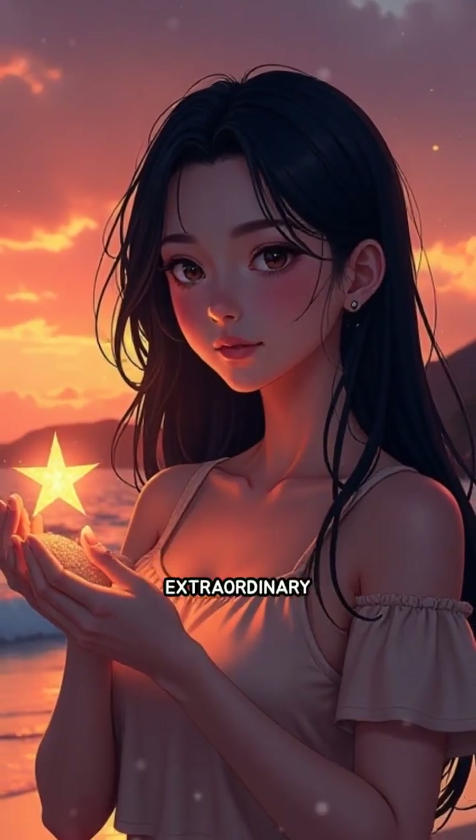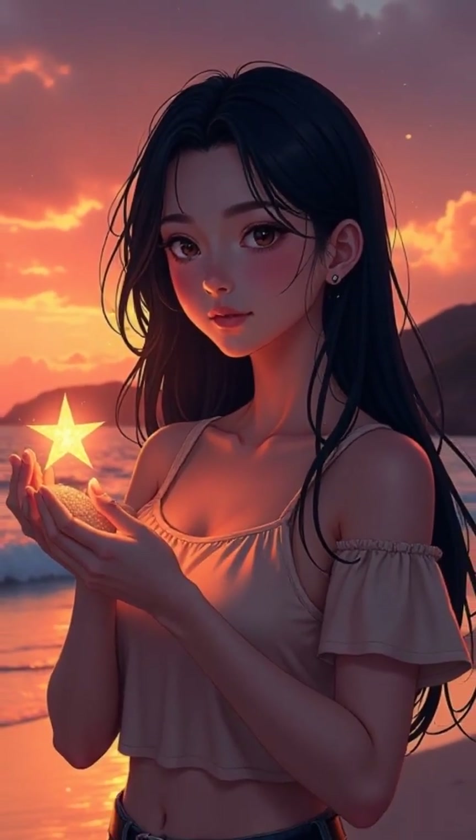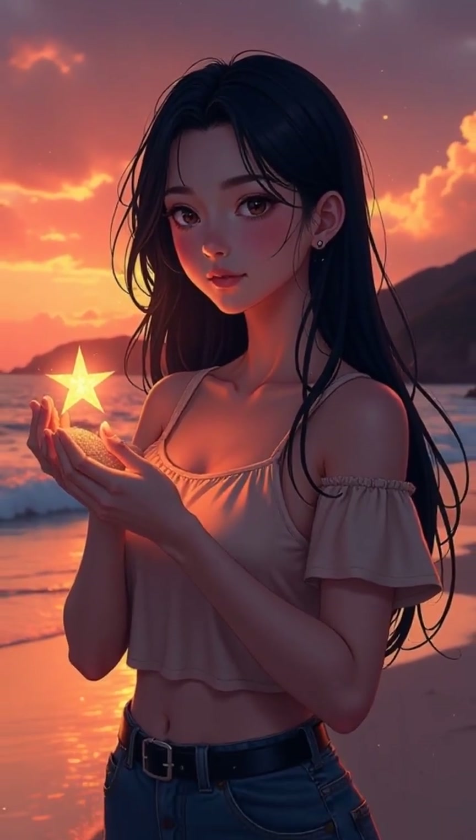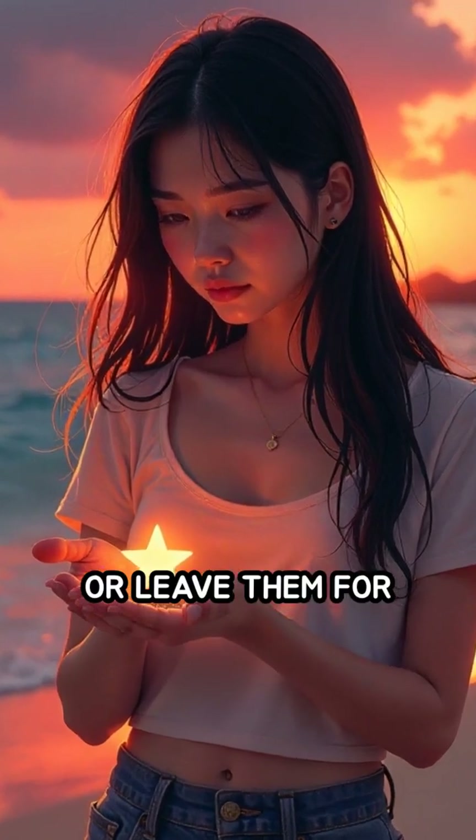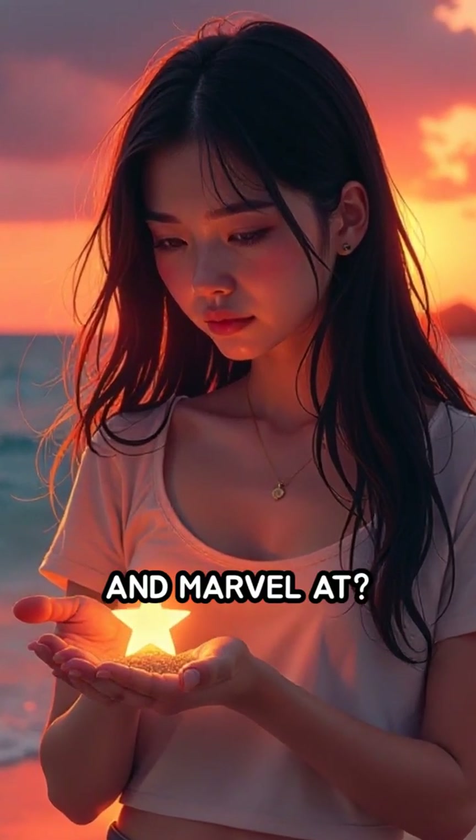Have you ever found something extraordinary on a beach? If you could visit Okinawa, would you collect these star grains as keepsakes or leave them for others to discover and marvel at?